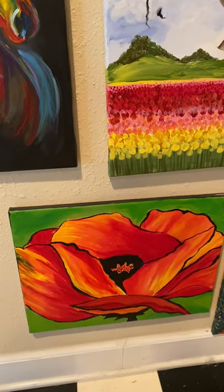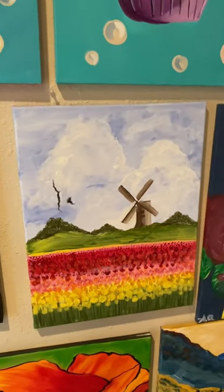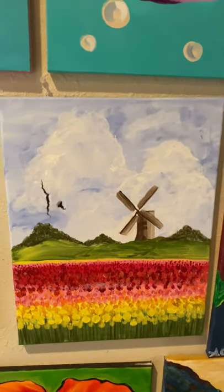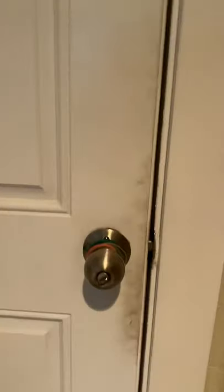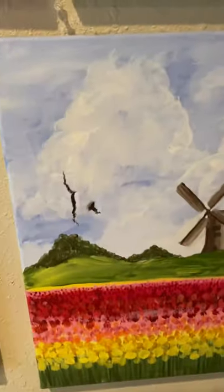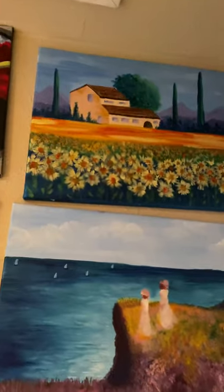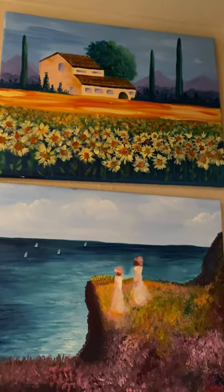That's a poppy — I like my poppy, it's pretty cool. That's a windmill in a tulip field. And you see this right here — that's because it's right across from the doorknob that goes out into the garage, so it got mashed. But whatever, it's all right. And then up there, that's a Tuscan side with sunflowers. I love that one.